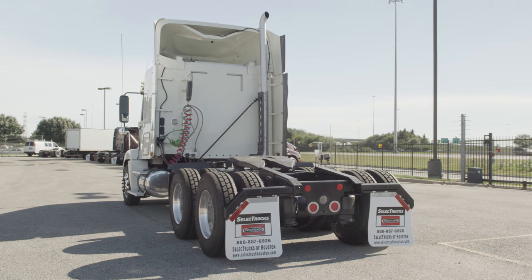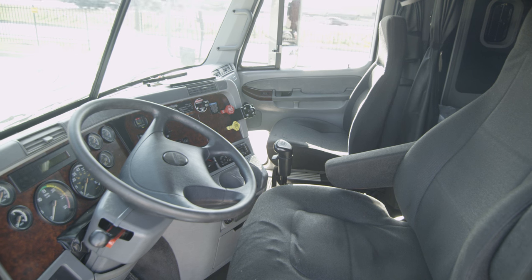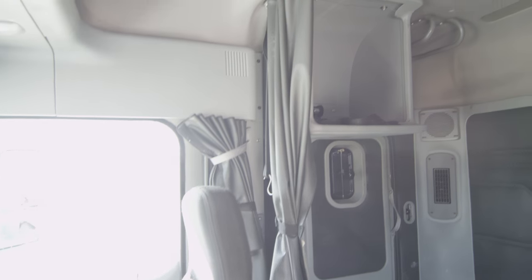Let's talk about the interior — it's loaded up with extras. Air ride driver's seat for ultimate comfort on the long haul, power windows, mirrors, AM/FM/CD player, lots of storage, and a new mattress.